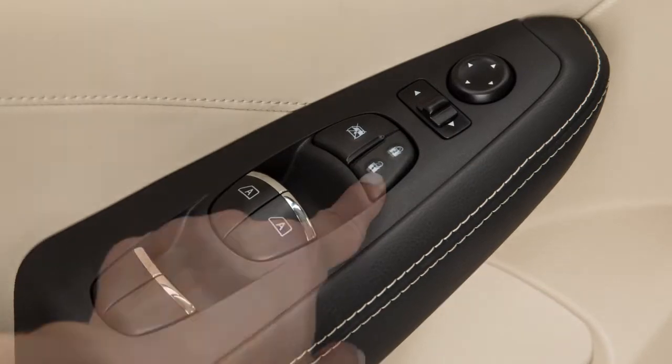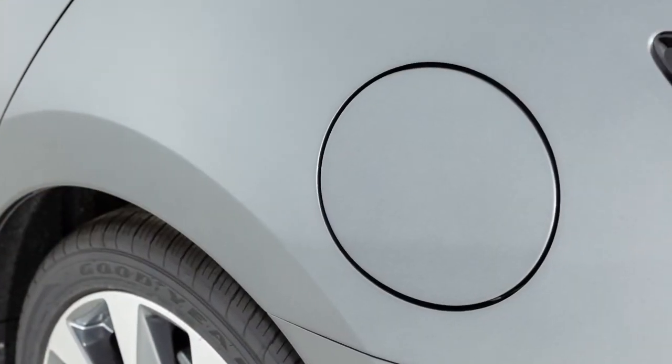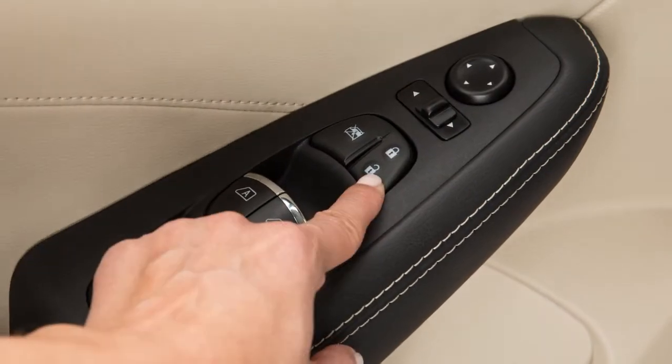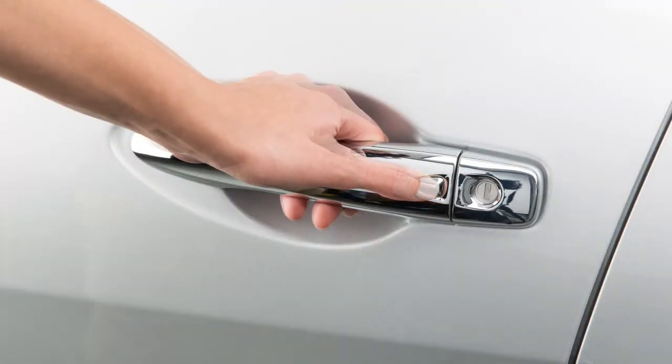The fuel filler door automatically unlocks when the driver's door is unlocked. The fuel filler door can also be unlocked using one of the following operations: unlock the driver's door with the key fob, push the power door lock switch to the unlock position, or push the door handle request switch.